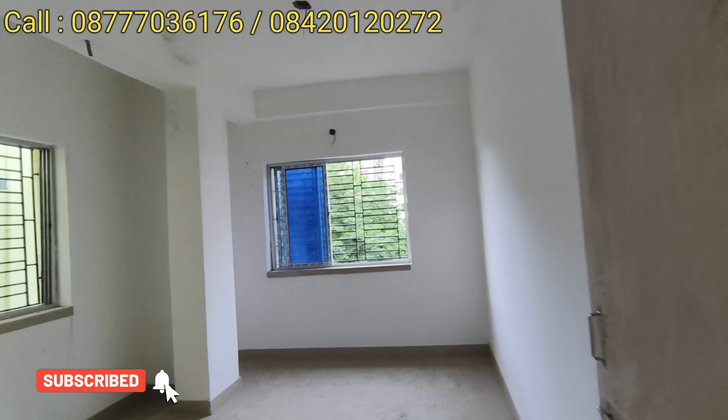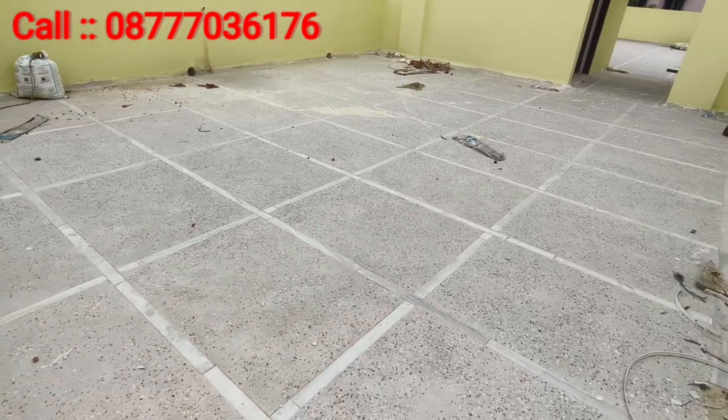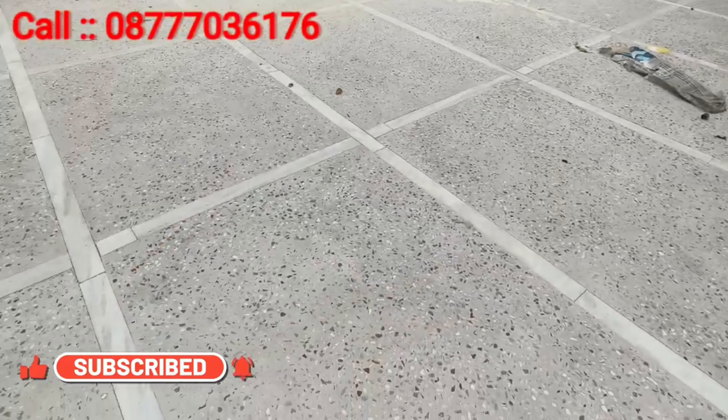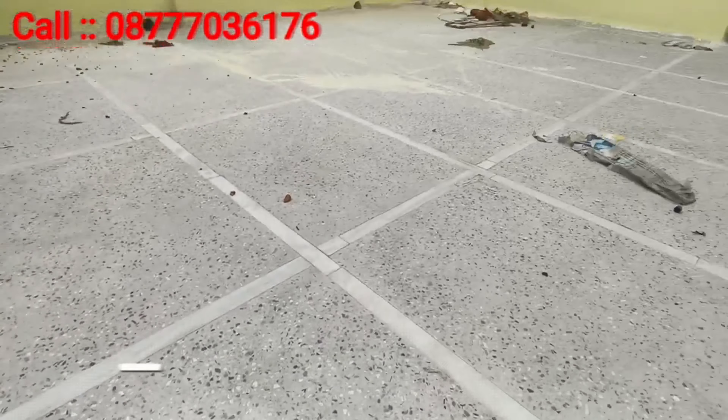This is a 740 square feet 2BHK flat, ready to move. The price is 28 lakhs total. The price per square feet rate is available in the description box. Best Buy Properties — you can call our number for a site visit. We also have a terrace with roof treatment, heat treatment, and water treatment. The top has marble and mosaic finish, and there is a 5000-liter water tank.